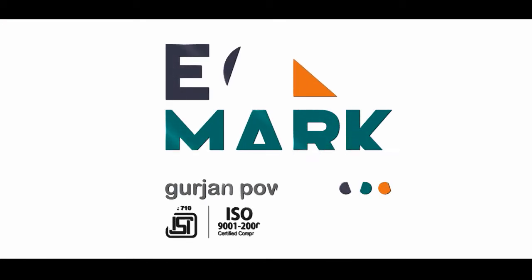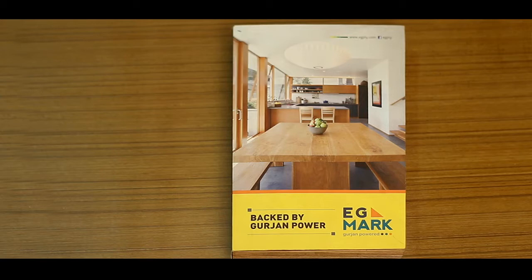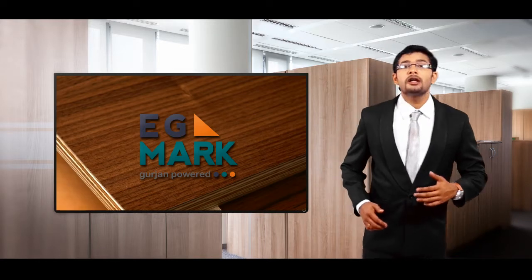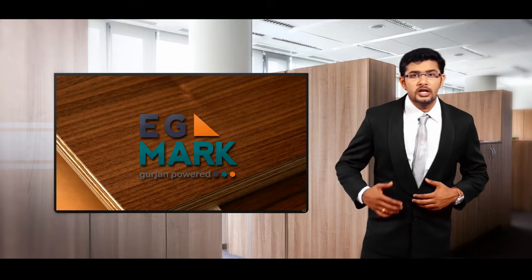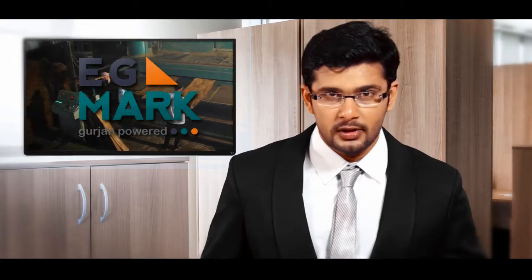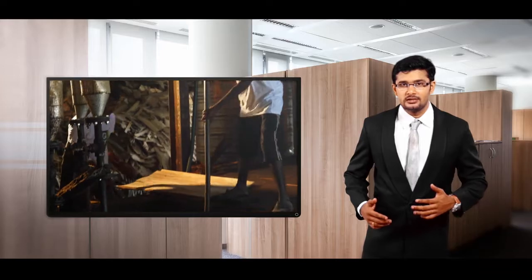EG Mark. While EG Core was pure Gurjan wood all through, EG Mark has the power of Gurjan more at its center. A strong wood like Gurjan or Eucalyptus with high resistance that is even more ensured by hard Gurjan at the center, EG Mark is durable, strong and heavy-duty prone plywood from EG Ply. Akin to EG Core, EG Mark is boiling waterproof and ensures supreme quality after strength and boiling water testing.